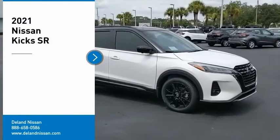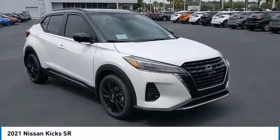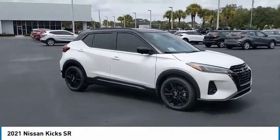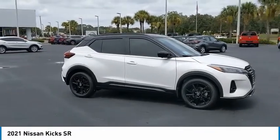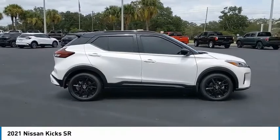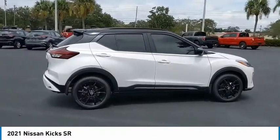We are pleased to show you the 2021 Kicks. The Nissan Kicks is a crossover vehicle that will demand attention with its styling and impressive performance. Plenty of interior room allows for a comfortable ride while including all the latest technology features.